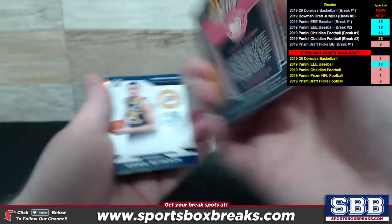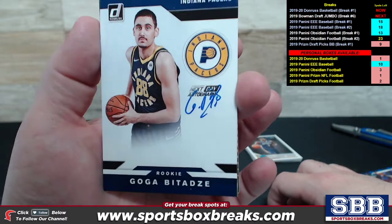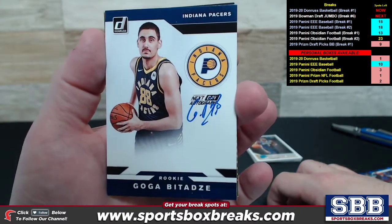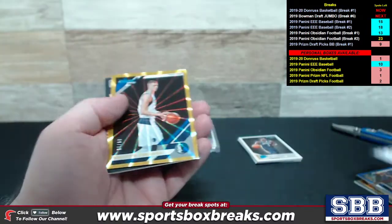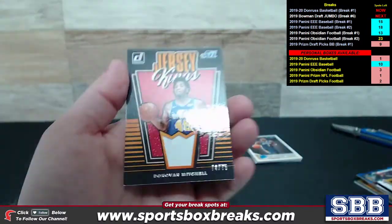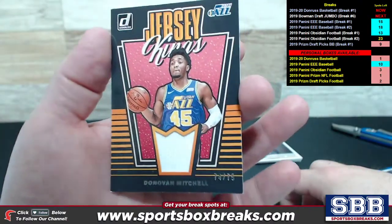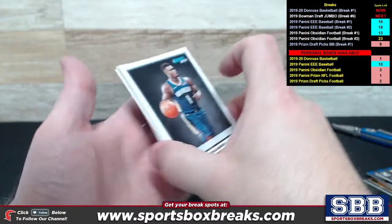We got a Gasol Press Proof Blue numbered to 49 for Toronto. Jersey Kings, Vince Carter, 10 out of 75 for the Hawks. Pulled a really nice Goga here. Indiana Pacers — another one of these Next Day Autos, another on-card ink. This one belongs to Mike T — congratulations sir, nice hit.